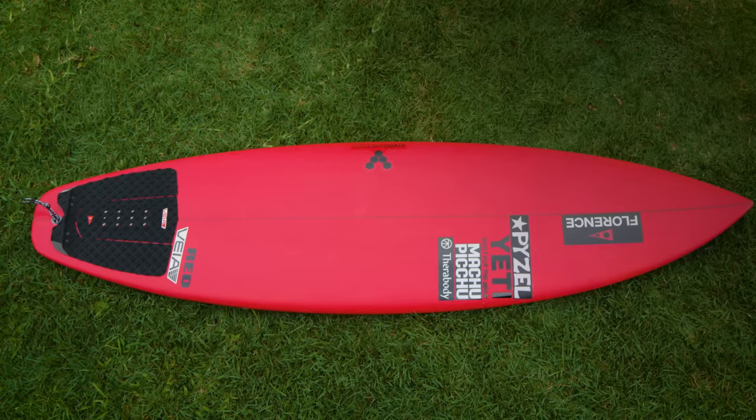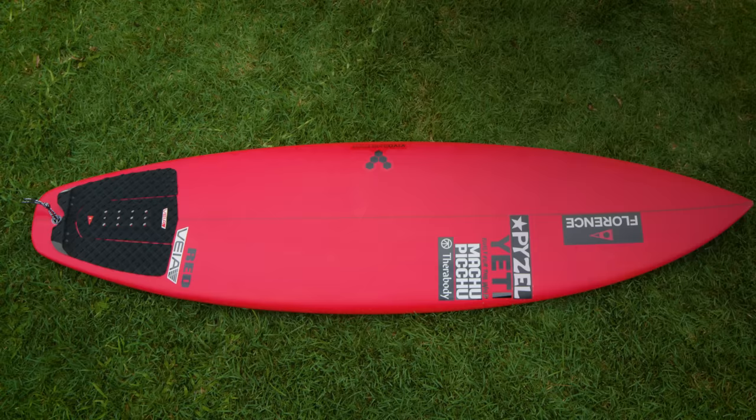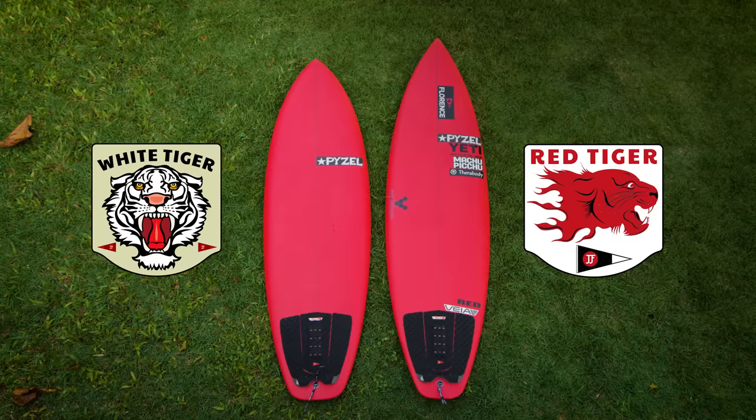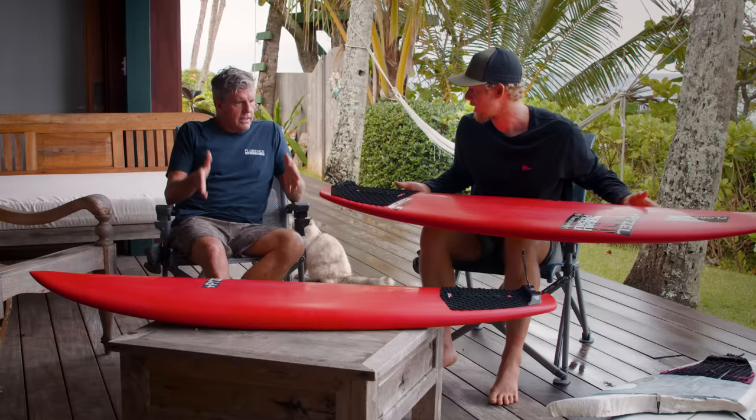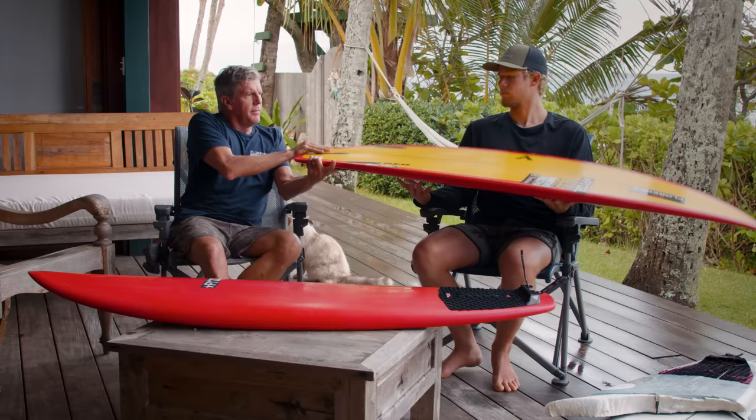We just kind of took it and stretched it out a little bit, tried to work on a more refined version that would handle a little more power if needed — which is what this is. It looks like a shortboard. It's quite a bit more refined than the original white tiger. You can see in the tail — the tail is a lot narrower compared to this tail — because when we were stretching it, the rails were getting too long and straight, so we pulled it in.